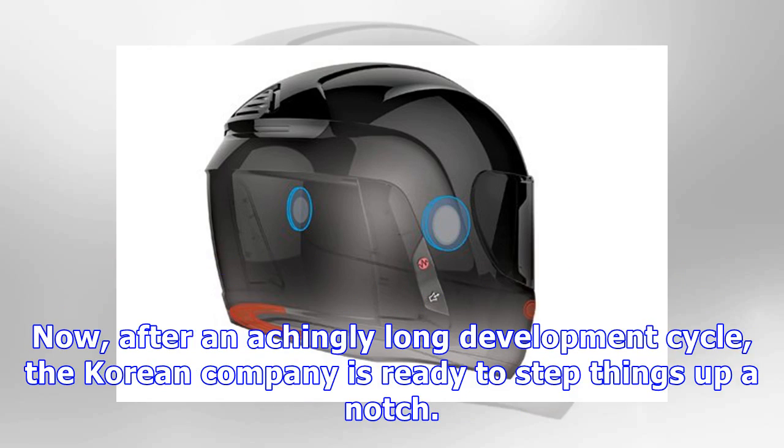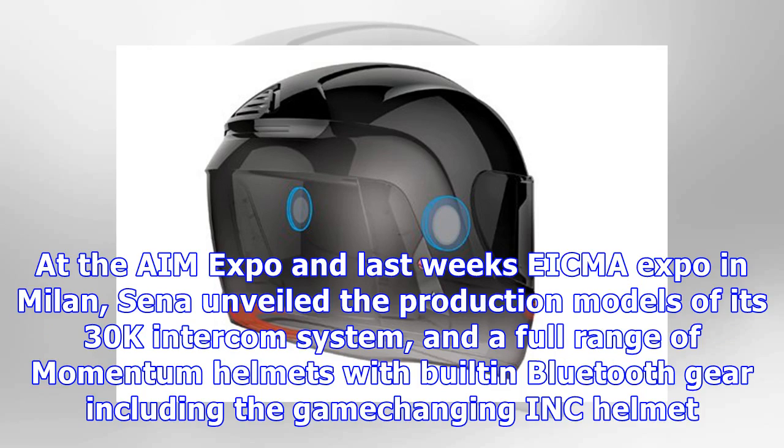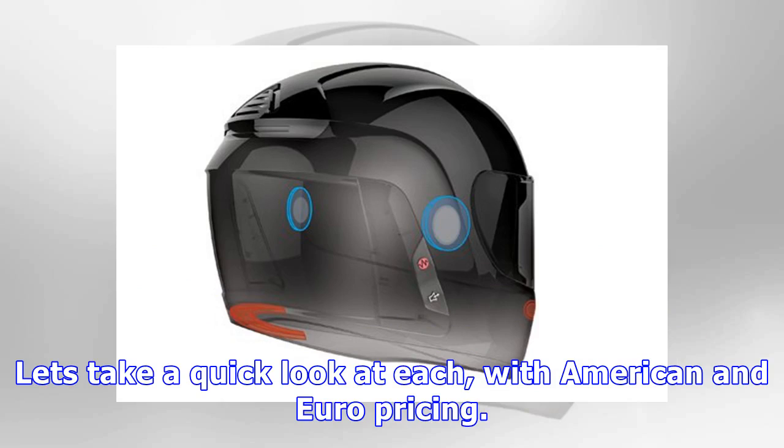After an achingly long development cycle, the Korean company is ready to step things up a notch. At the AIM Expo and last week's EICMA Expo in Milan, Sena unveiled the production models of its 30k intercom system, and a full range of Momentum helmets with built-in Bluetooth gear including the game-changing INK helmet. Let's take a quick look at each, with American and Euro pricing.